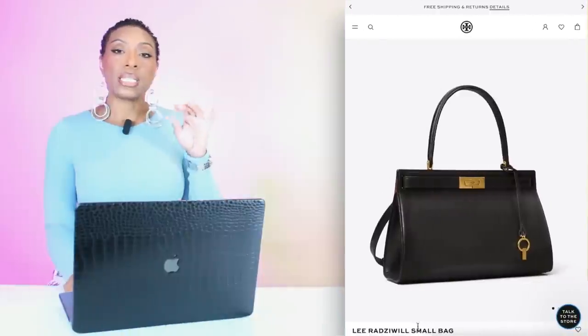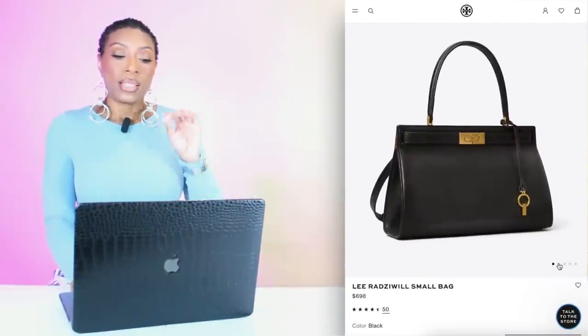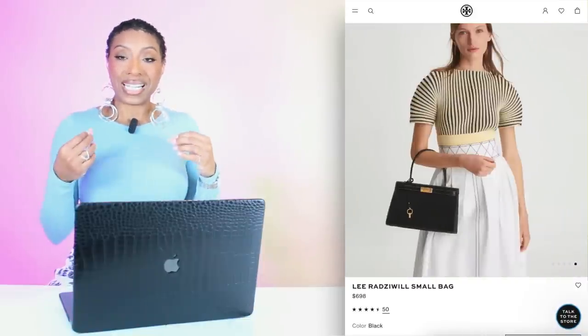We're also going to look at this bag at Tory Burch — the Lee Radzwell Small Bag. I like this a lot. It really does mimic the shape of the one in the inspiration photograph. It's $698, aka $700. There is a mini version but it's sold out online — you might find it in store, and I think the mini version is around $398.